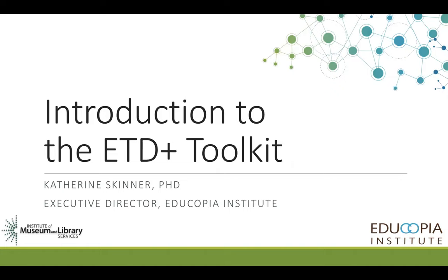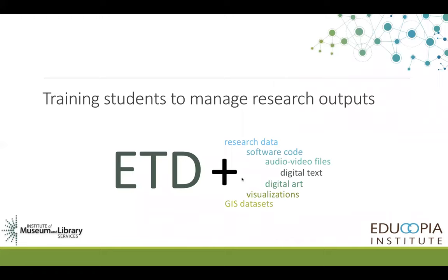The ETD Plus Toolkit is the result of a project funded by the Institute of Museum and Library Services. Educopia Institute led the creation of the toolkit in partnership with the Networked Digital Library of Theses and Dissertations, ProQuest, and 12 U.S. Research Libraries.